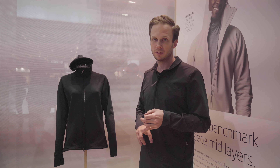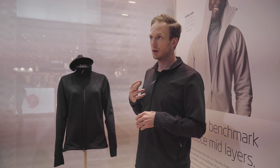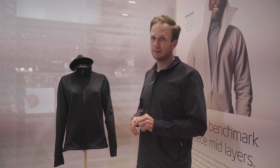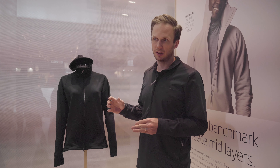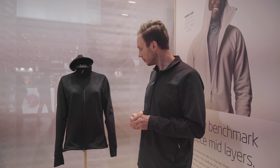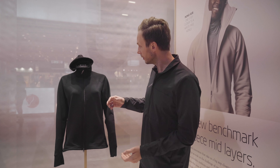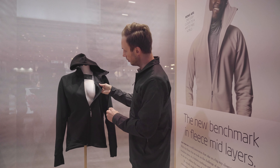The other sustainability concern with fleece is microfibers. There's been growing attention around microplastics in oceans — microplastic pollution is a big problem with many sources, and synthetic fabrics is one of them. That's something we need to address.